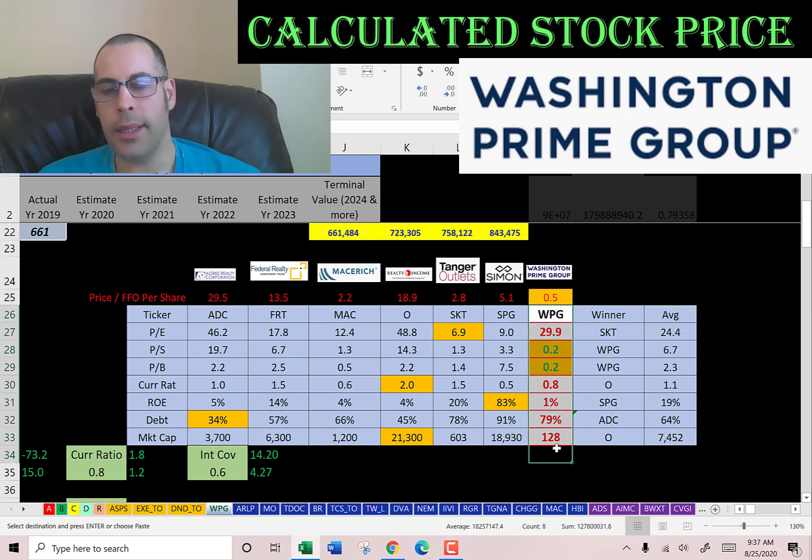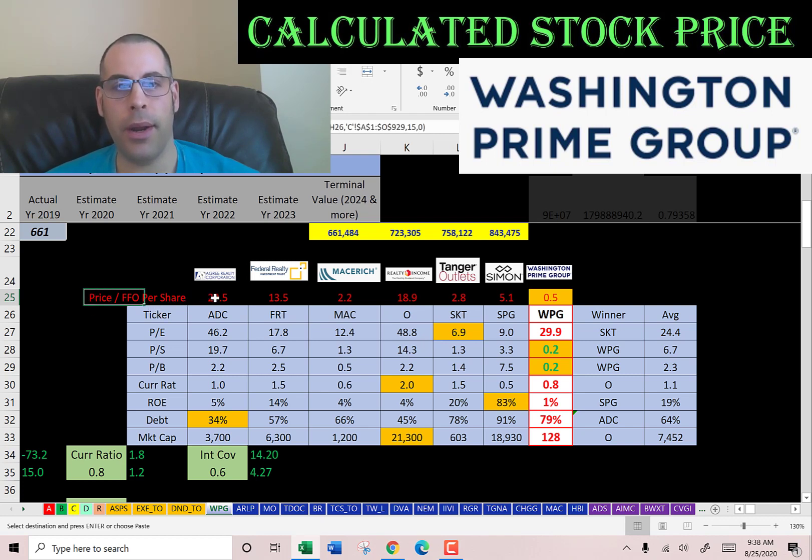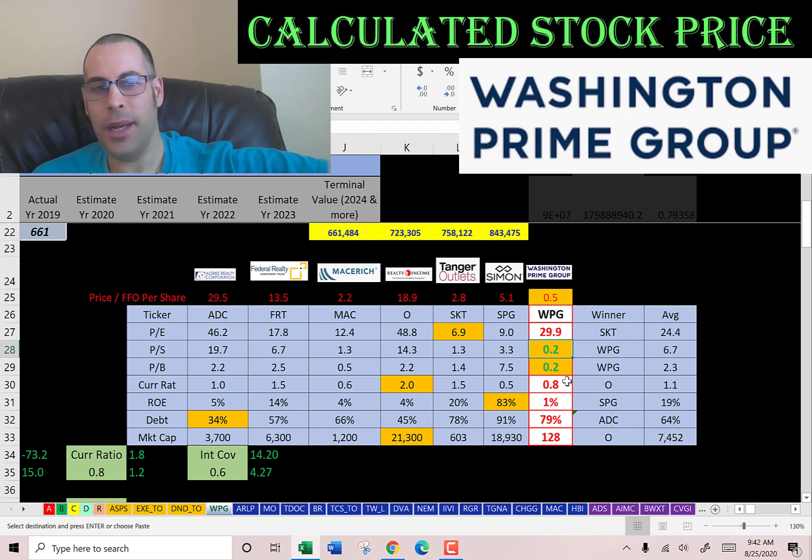Washington Prime is right at the end of the comparison table. If it has a number in green, they're better than the average; if red, they're worse. When looking at REITs, you should always look at funds from operations — that's net income plus depreciation and amortization minus gains on sale of real estate. The price-to-FFO ratio is very low for Washington Prime, mainly because the stock price has come down so much. Their PE is slightly higher than the average at 29 versus 24. They have the best price-to-sales and price-to-book, but their current ratio and ROE are worse than average, and they carry the most debt and the lowest market cap. I've seen companies like Denberry have these amazing ratios right before they go bankrupt — because when the stock is driven down that far, the ratios look amazing but the company is not actually in good shape.